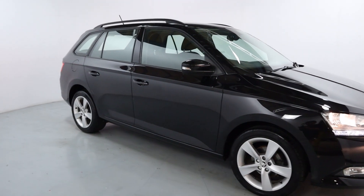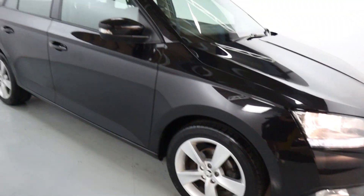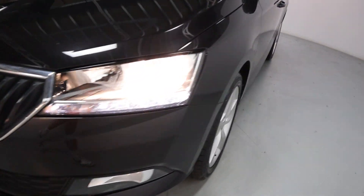This is the estate version so you get a little bit of extra space in the back, and it's finished off with dark black alloy wheels all the way around. Roof bars up top ready to go and you've got a chrome front grille surround with nice daytime running lights.